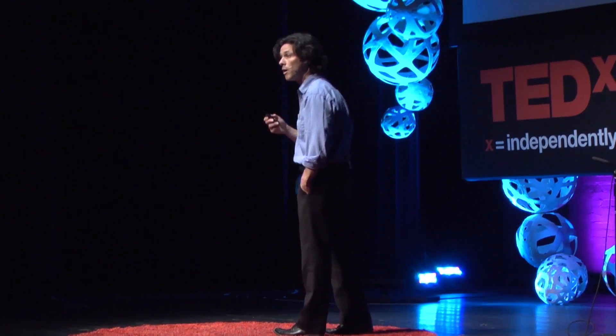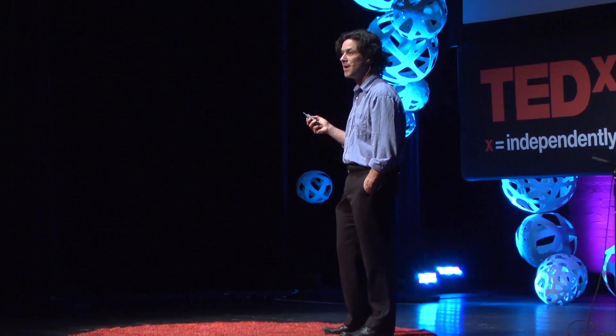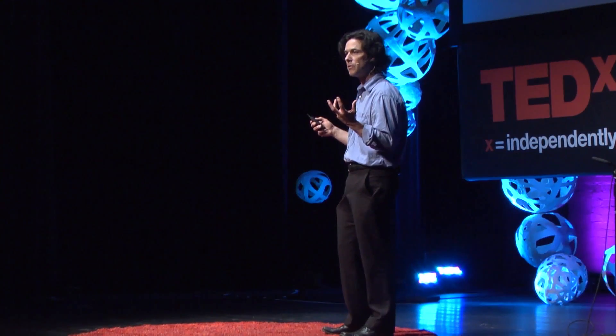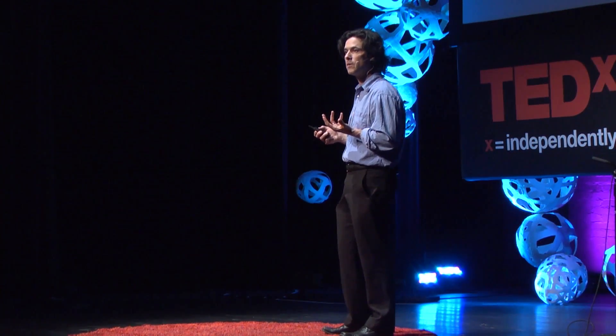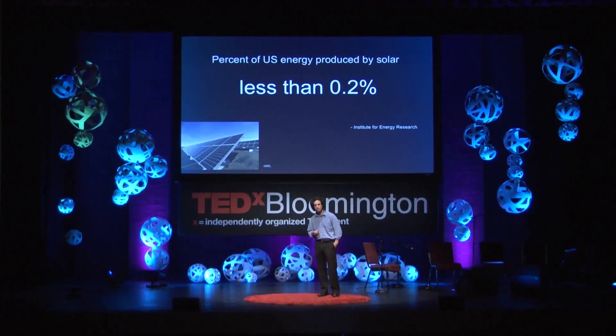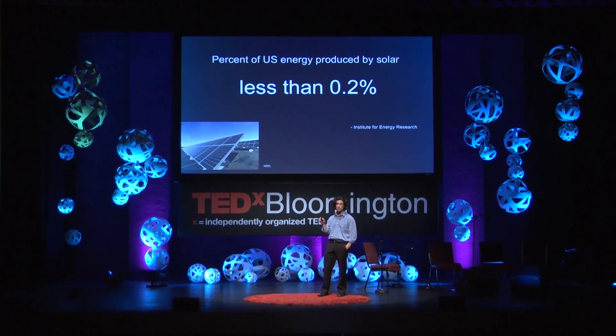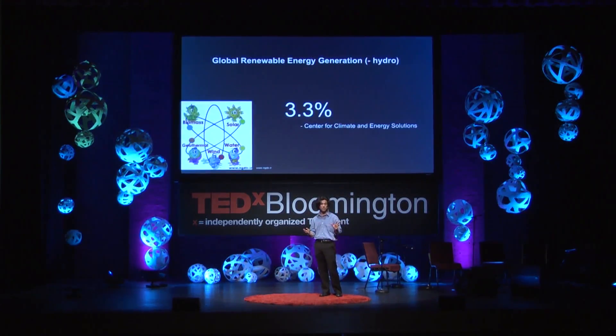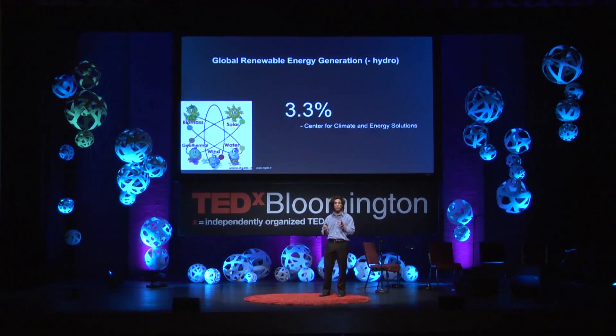We fast-forward once again all the way up to the present day. It's worth wondering: if these guys, more than a century ago, could invent such powerful, inventive machines, how far have we come today when it comes to using renewable sources of energy? Let's look at some numbers. 0.2% — that represents the amount of energy produced in the United States by solar power. 0.5% — that's the amount of solar energy produced all around the world. 3.3% — that's the global renewable energy generation, not including hydro.